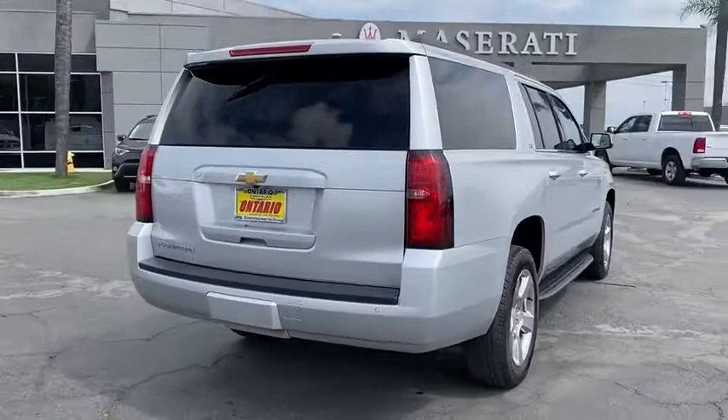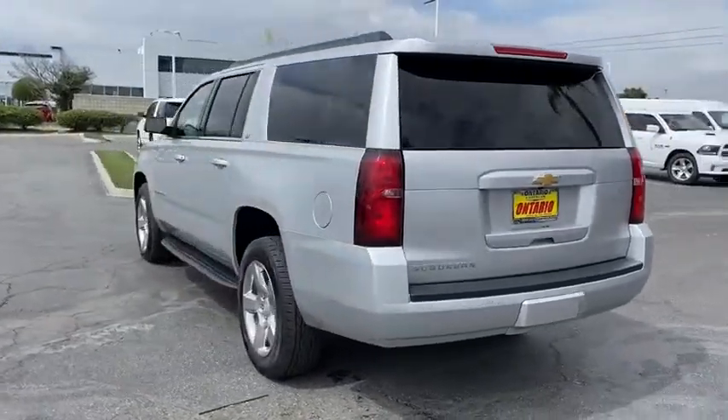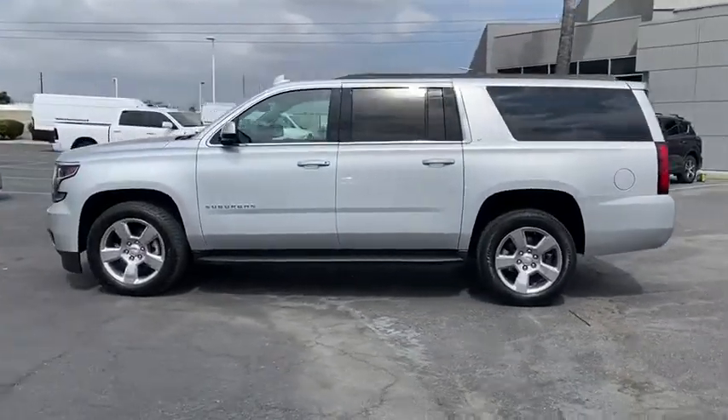Here are some of this vehicle's great options: power liftgate, power passenger seat, traction control, leather-wrapped steering wheel, dual airbags, remote vehicle start, power steering, four-wheel disc brakes, floor mats, and universal garage door opener.